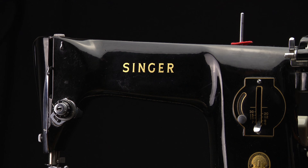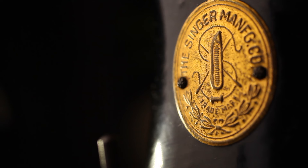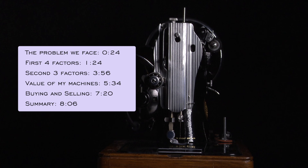In this video I will give you some examples of the value of some of my domestic Singer sewing machines, but more importantly I will tell you what makes a machine worth more or less. See timestamps for the chapters in this video.